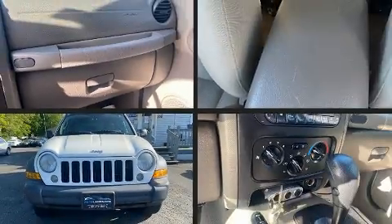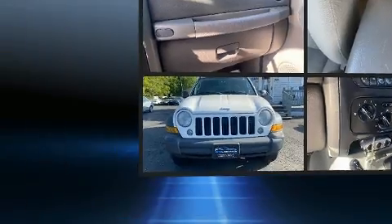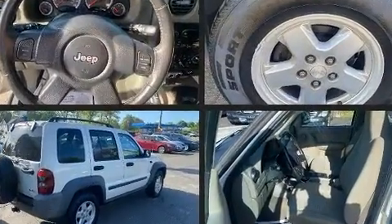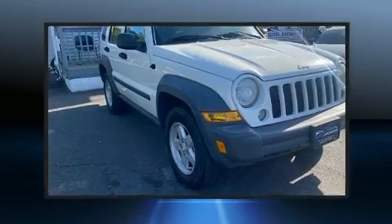The 2007 Jeep Liberty. Under the hood, you'll find a six-cylinder engine with more than 200 horsepower, providing a smooth and predictable driving experience. Four-wheel drive allows you to go places you've only imagined.